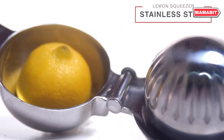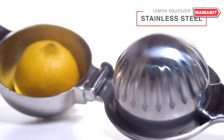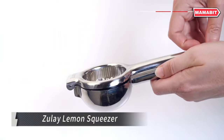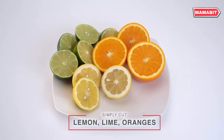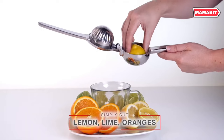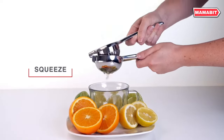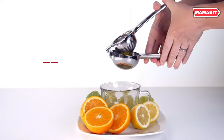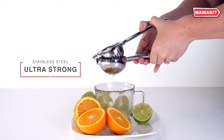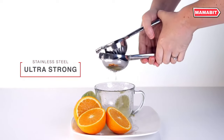Juice lemons and limes with ease using the Zule Lemon Squeezer. This efficient tool requires minimal effort, extracting maximum juice with just a gentle squeeze. Its grooved bowl design ensures thorough extraction, while the built-in strainer separates seeds and pulp for smooth, pure juice. Save time and kitchen space with this compact citrus press.